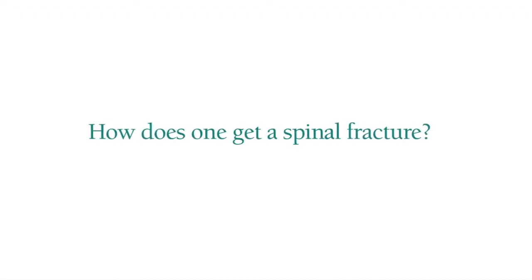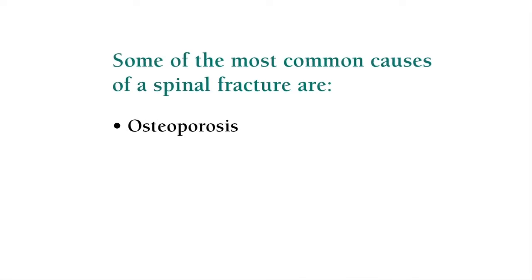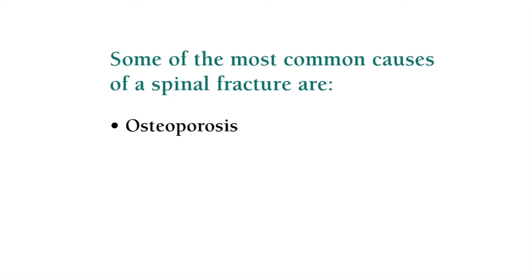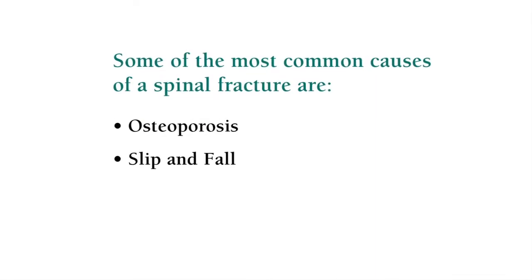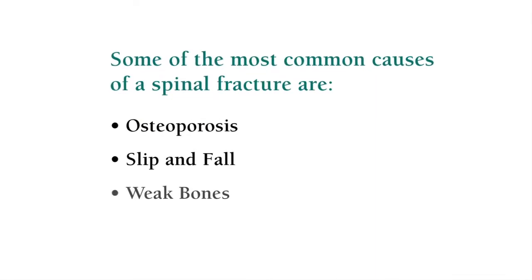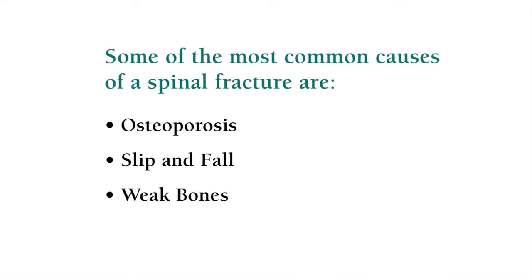The main risk factor for a vertebral compression fracture is osteoporosis, and so the patient population we see with vertebral compression fractures are the elderly. Pretty much any kind of thing can cause a fracture, but usually it's a fall — a slip and fall to the ground. Some folks have bones so thin that even a hard sneeze can cause a broken bone in the back.